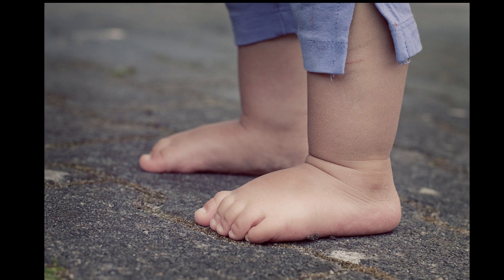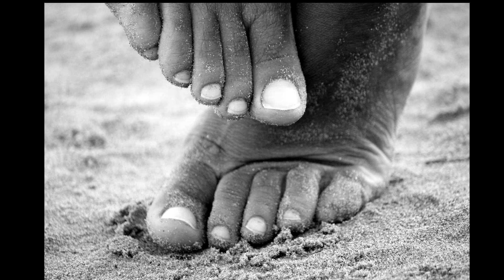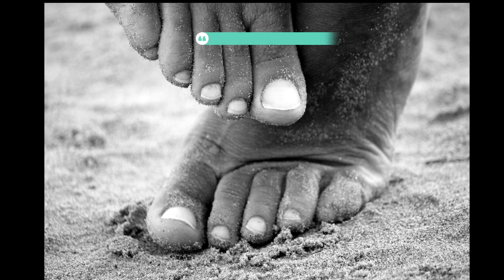Tip 8: Ground your body. Did you know that you can get rid of positively charged ions and electro-stress by grounding? This can be done by walking barefoot outside, especially on grass or sand. Grounding, also known as earthing, involves making contact with the earth, which helps neutralize the electrical charge in your body. You can also use special grounding products like mats and sheets indoors to achieve the same effect.